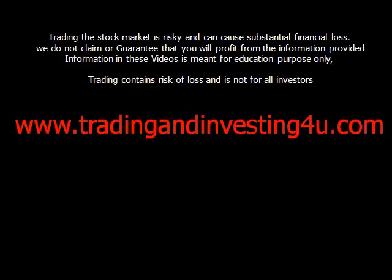Trading in the stock market is risky and can cause substantial financial loss. We do not claim or guarantee your profit from the information provided. The information in these videos is meant for educational purposes only. That being said, I've been trading the market profitably for many years, so please do your own homework and make sure you look after your current financial situation.